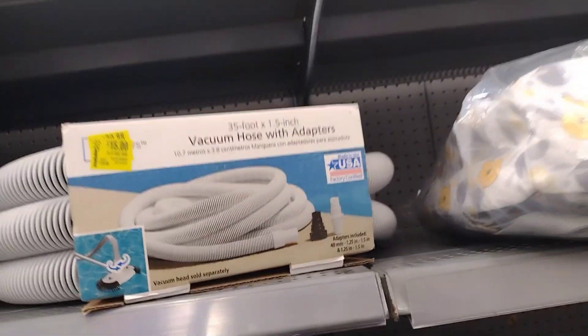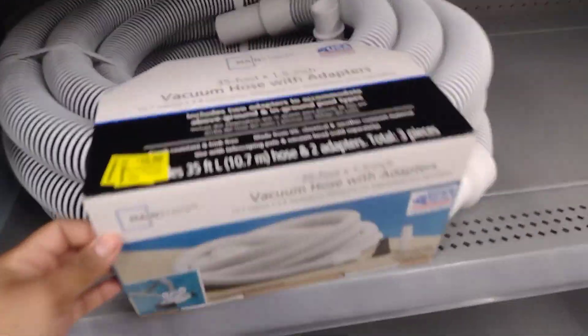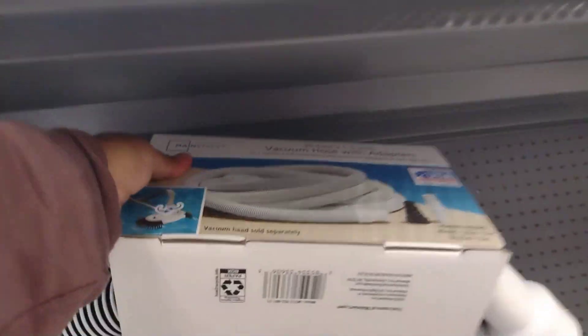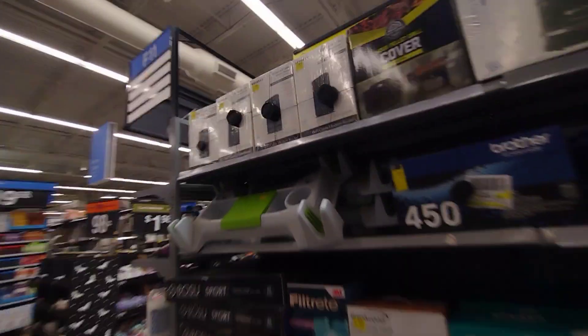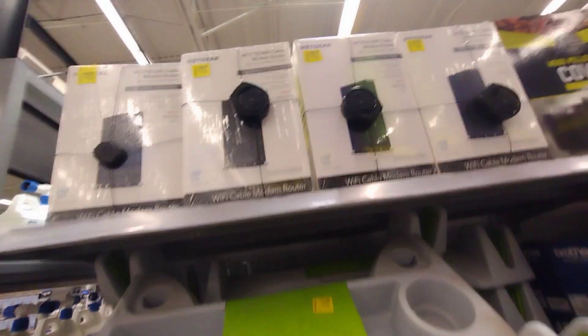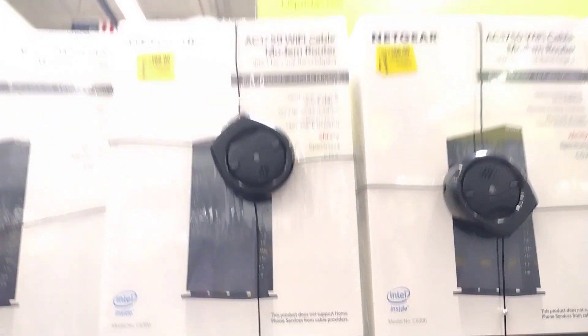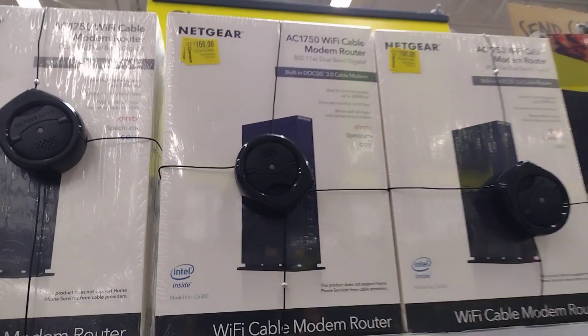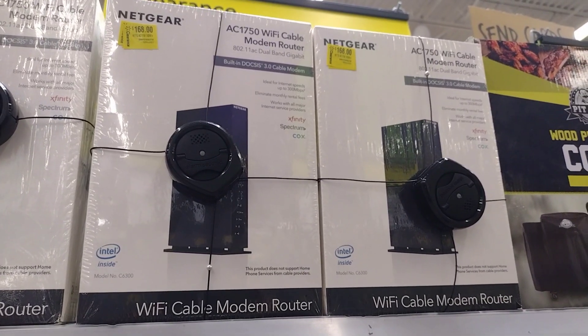This is $15 — this one here is Mainstays, that's what it looks like. All of the summer ones are going to be very, very cheap, guys. They have these here for $158. Also, they have a Wi-Fi cable router for $15.